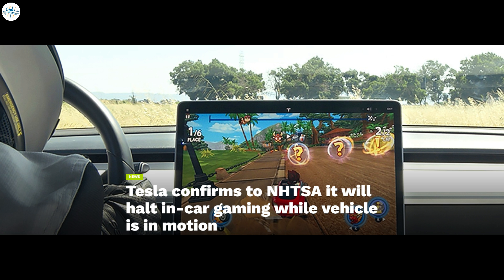And Tesla confirms to NHTSA it will halt in-car gaming while vehicle is in motion. Let's get into all the details.